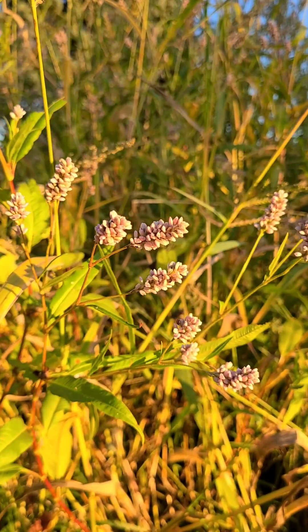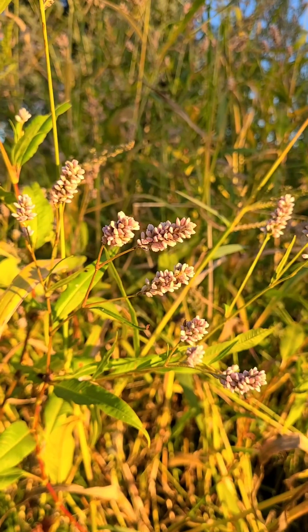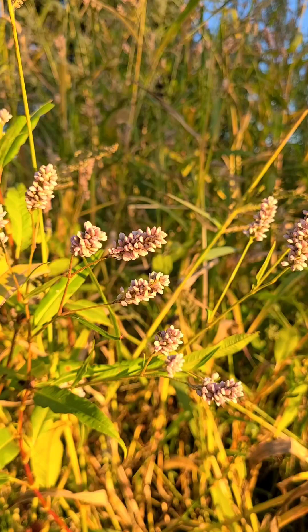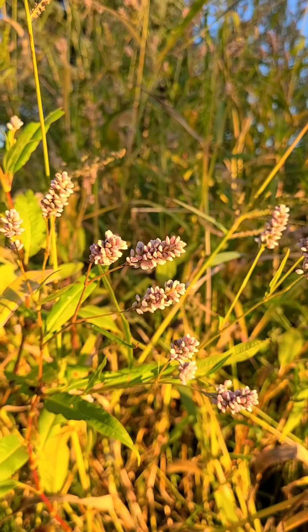Today, smartweed still has uses. Herbalists sometimes use it for stomach or menstrual pain, and its seeds are a valuable food source for ducks and geese. It also helps protect the soil in wetlands.